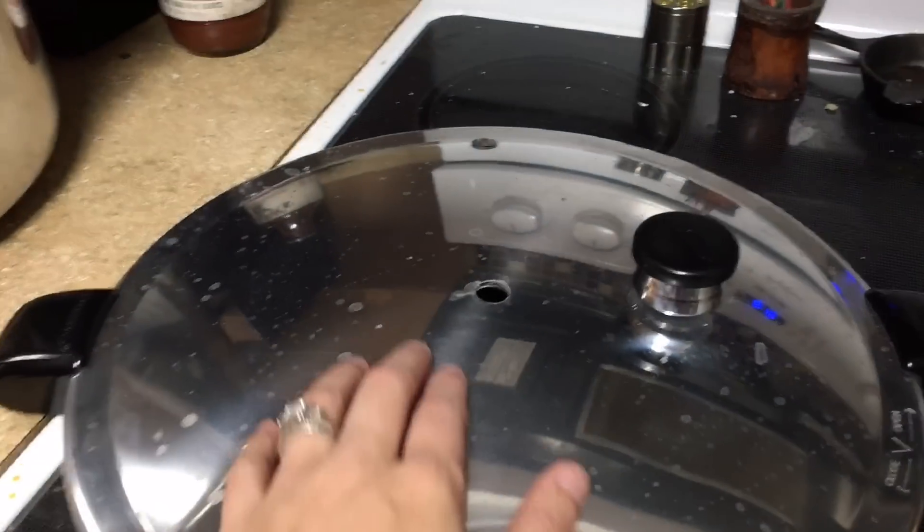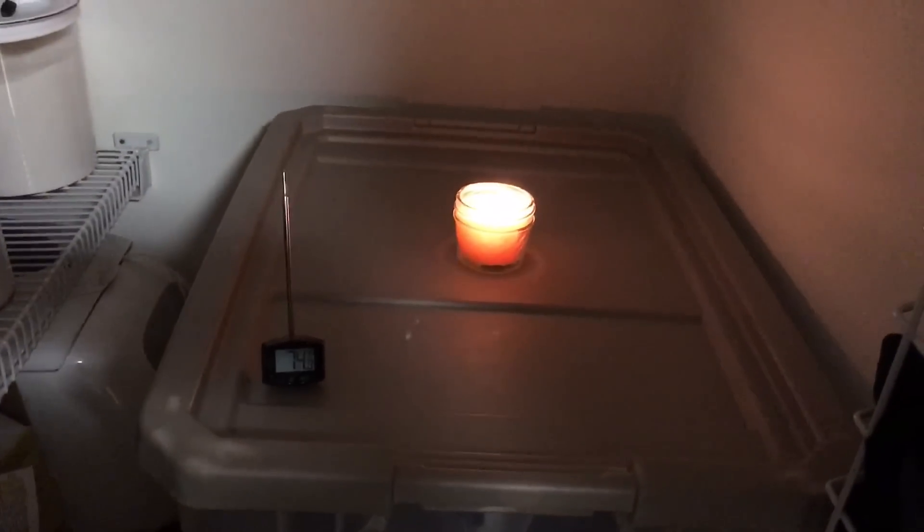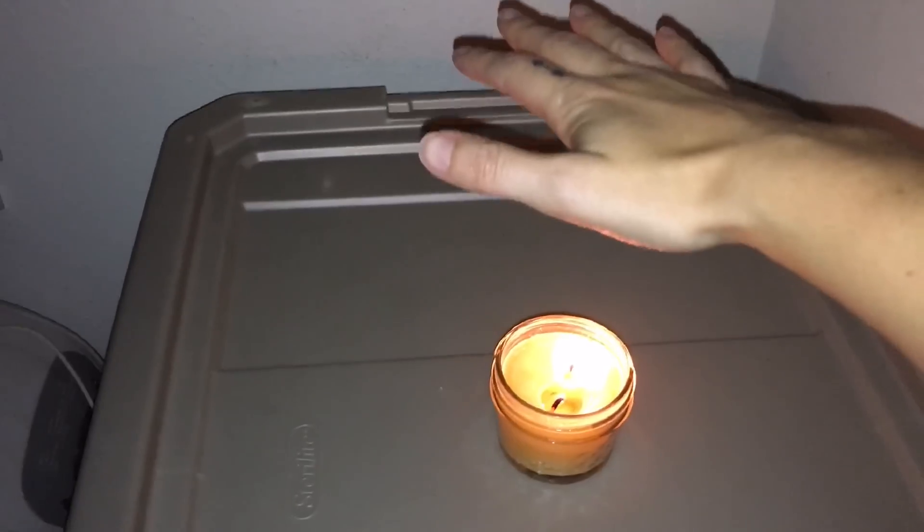It just got suffocated when I had the lid on — even though there is air coming out and it's not sealed or anything, there just wasn't enough air. So we're going to put it in the pantry, which is a small area, and see how it goes.